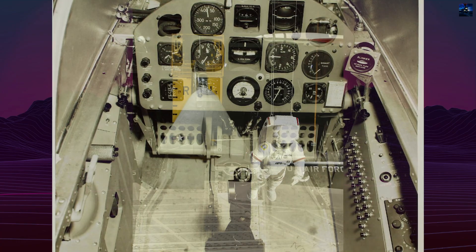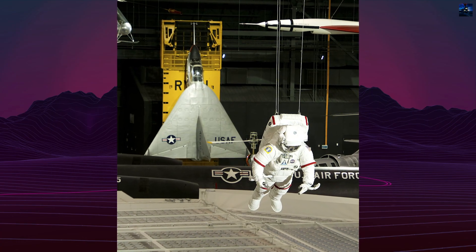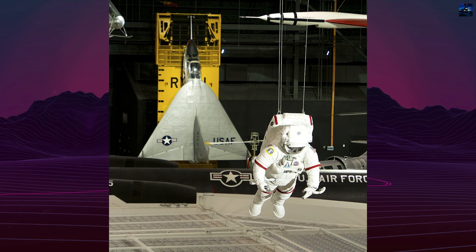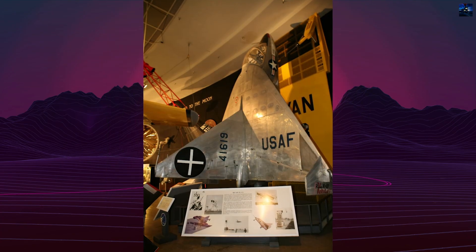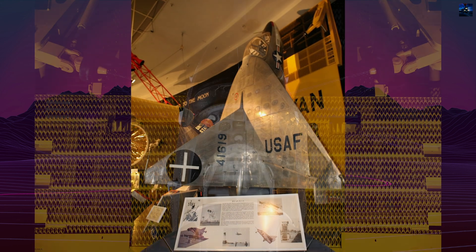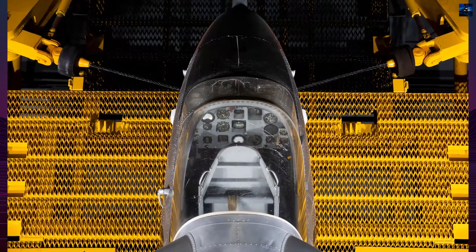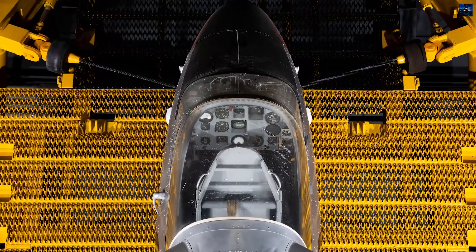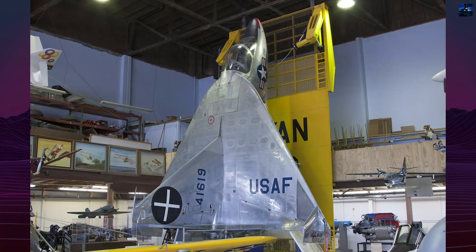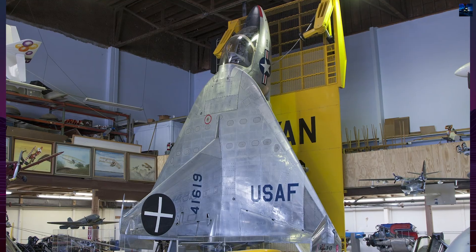Today, both X-13s survive. Aircraft 54-1619 is displayed at the San Diego Air and Space Museum's Gillespie Field Annex, while 54-1620 resides in the National Museum of the United States Air Force in Dayton, Ohio. Though never entering service, the Ryan X-13 VertiJet pioneered jet vertical takeoff and landing research and influenced later developments in thrust vectoring and reaction control systems.